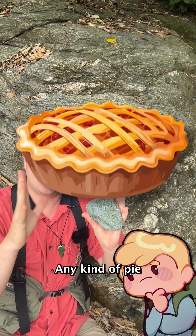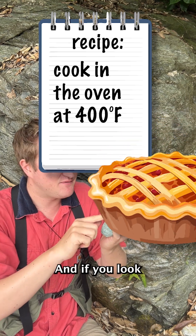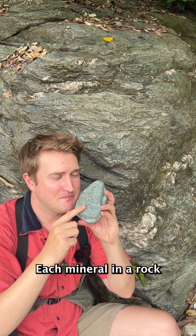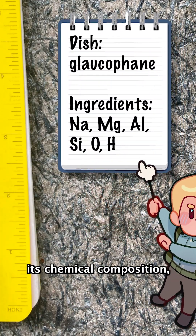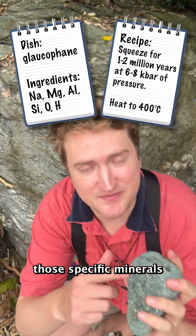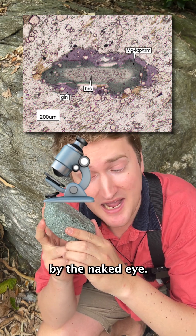Think about a pie — any kind of pie. You know that pie crust was cooked to around 400 degrees. And if you look closely at the crust, maybe how flaky it is, you might be able to tell if the crust has butter or lard. Each mineral in a rock has its own recipe — its set ingredients, its chemical composition — and also forms under a set temperature and pressure. Once you identify those specific minerals in the rock, you can start to figure out what kind of environment it formed in. But be careful — not all minerals can be seen by the naked eye.